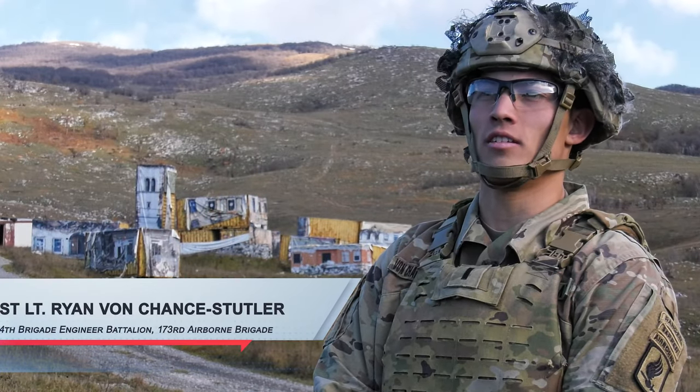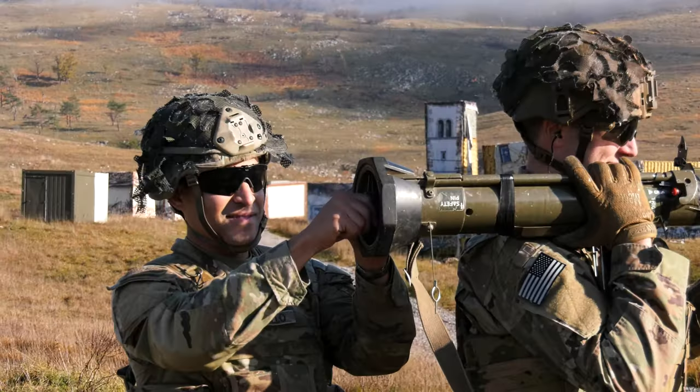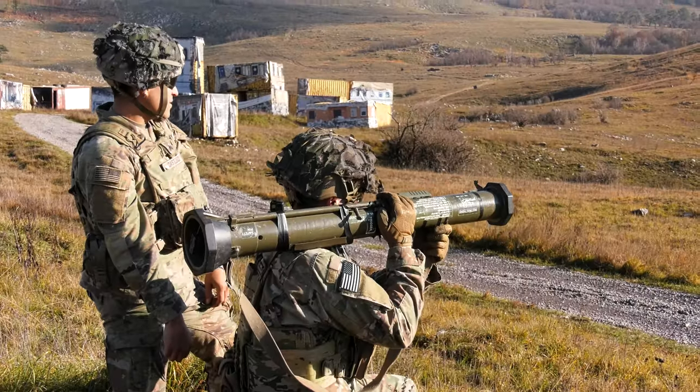I'm 1st Lieutenant Ryan Von Chance Stutler, 1st Platoon Leader in Castle Company, 54th BEB, 173rd and 3rd Brigade Combat Team Airborne.